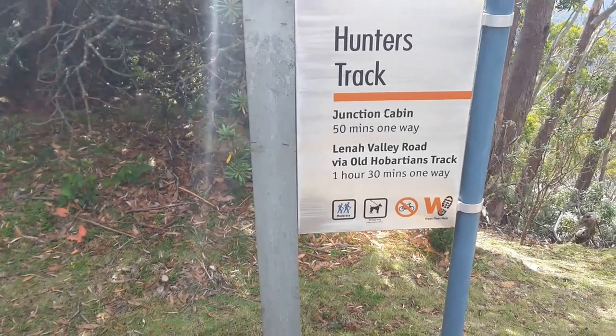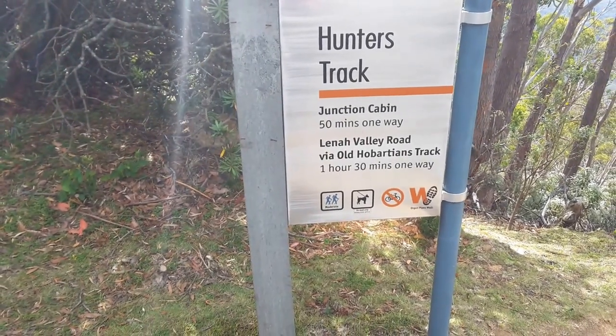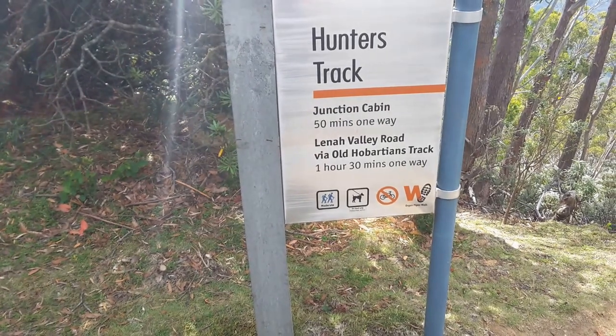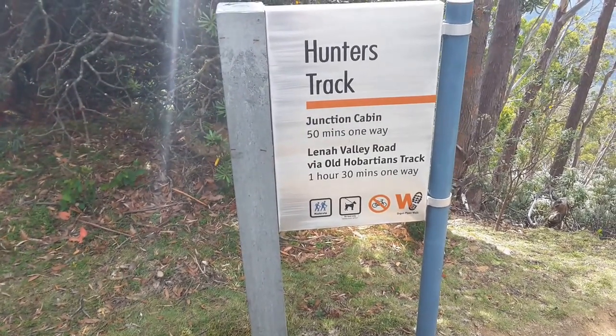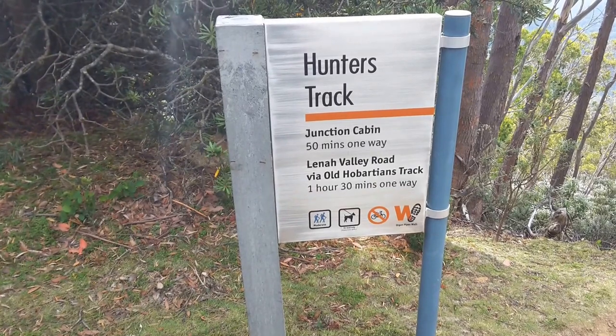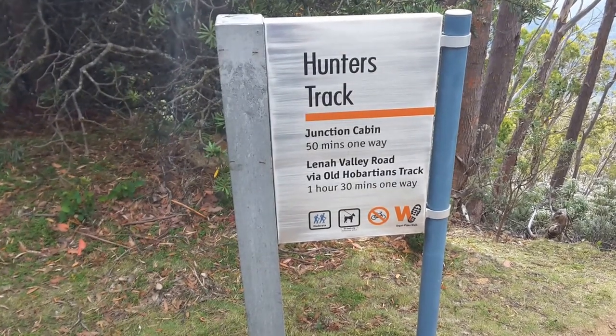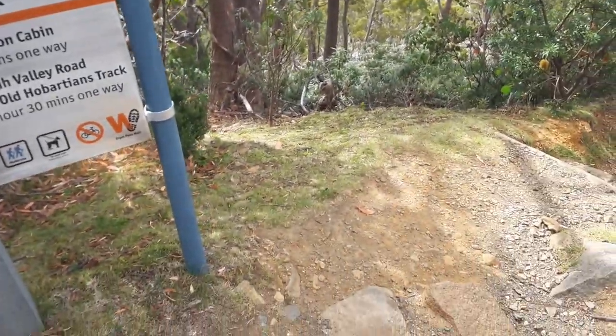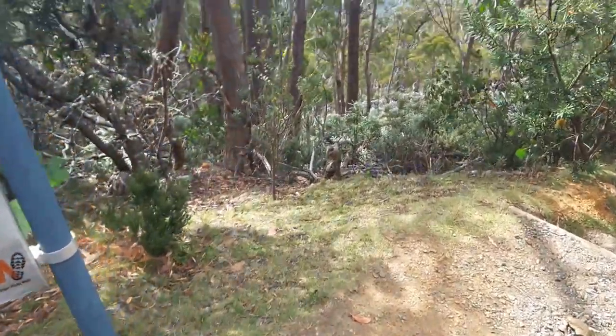Here is another one of the tracks up here at Mount Wellington — Junction Cabin, 50 minutes one way; Lina Valley Road via the Old Mount Alians Track, which is 1 hour and 30 minutes walk one way. And that's going straight down this way.